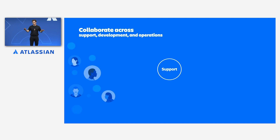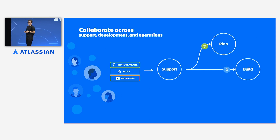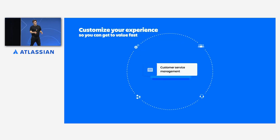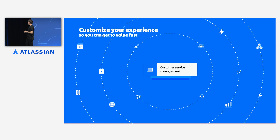No matter what your customers ask for, you can bring the right people together to resolve requests. Feature requests can go to product managers, bugs can go to the right development squads, and incidents go to operations teams. Everyone has shared context into both the customer and work happening across research and development. With the out-of-the-box customer service template, it's so easy to get started and get to value fast. And advanced features like workflows and automation mean that Jira Service Management scales as you do.